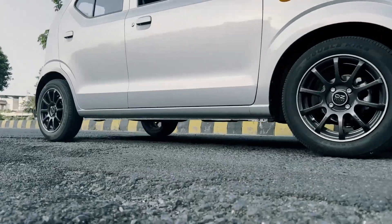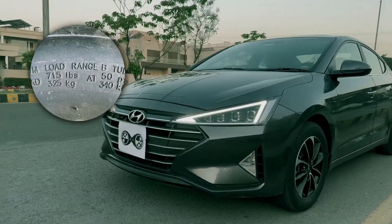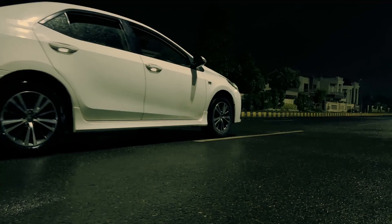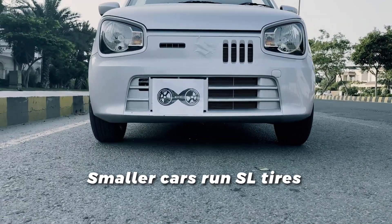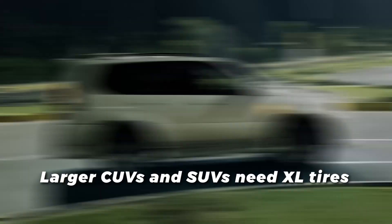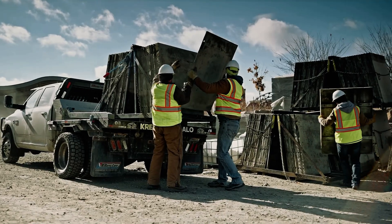Though sometimes you do see the letter A used for SL-rated tires and letter B for XL, but don't let that throw you off. The bottom line is this: smaller cars typically run SL tires, larger crossovers and SUVs often need XL tires, and LT tires are reserved for hauling heavier loads.